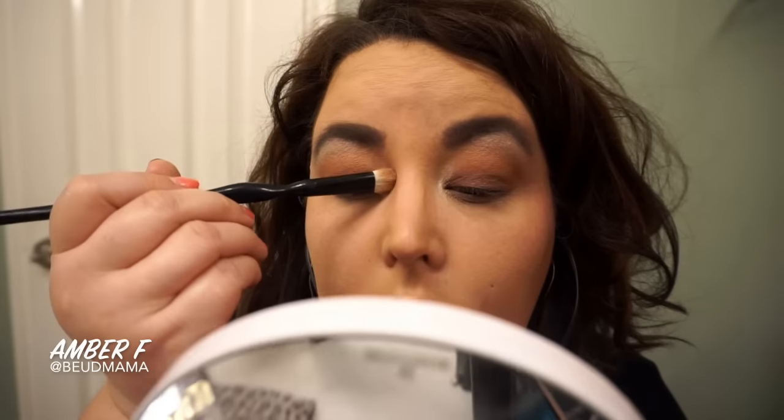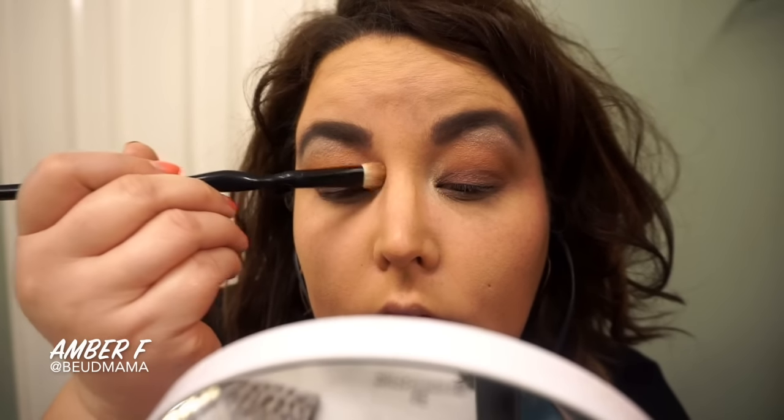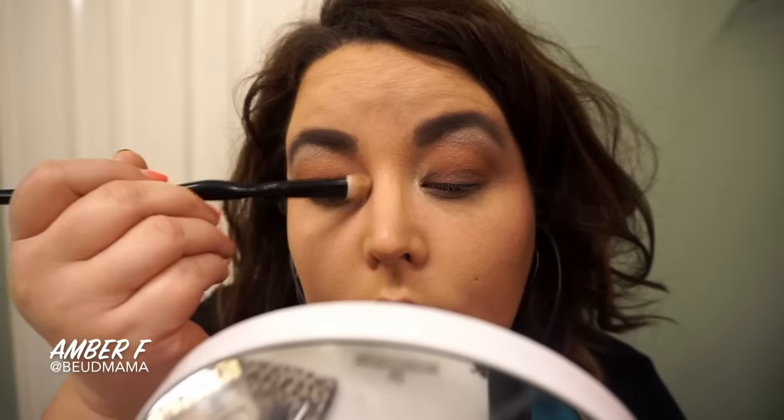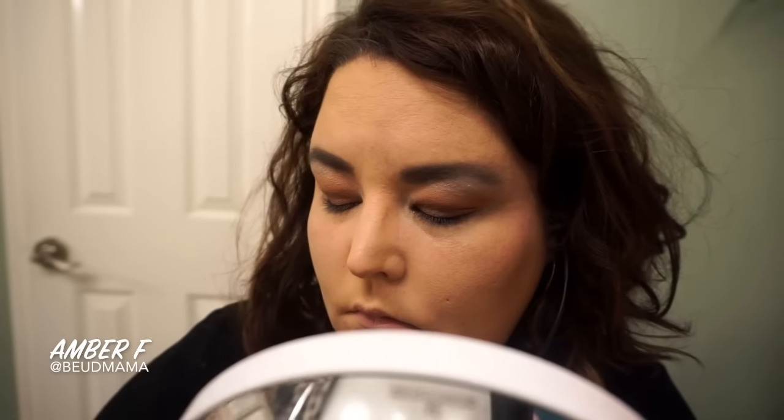I'm taking it on my inner corners and also very lightly applying it to my brow bone and blending it out just a little bit. When I go through next with that highlighting shade Marzipan, it helps it to stand out just a little bit more on my skin tone.